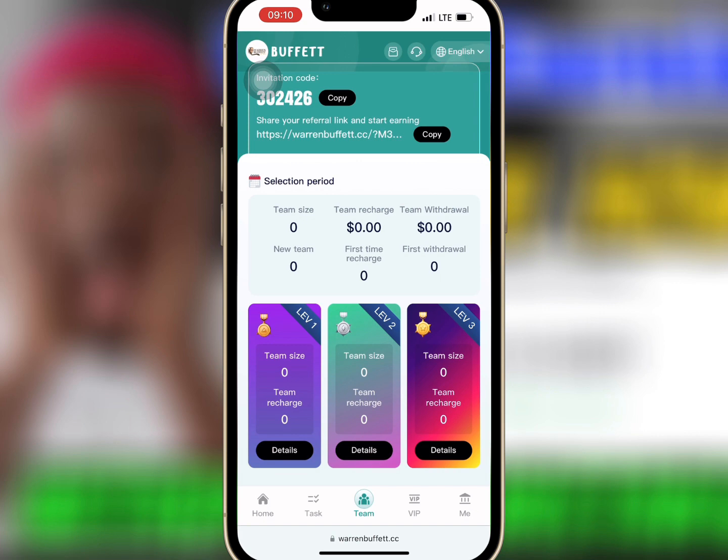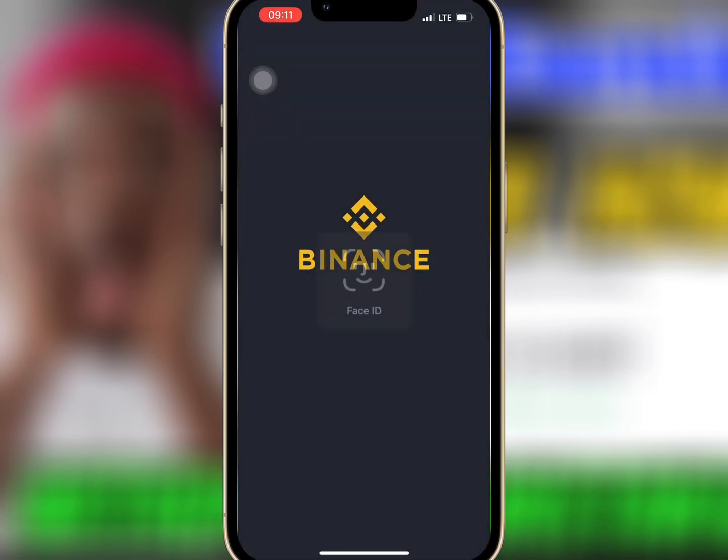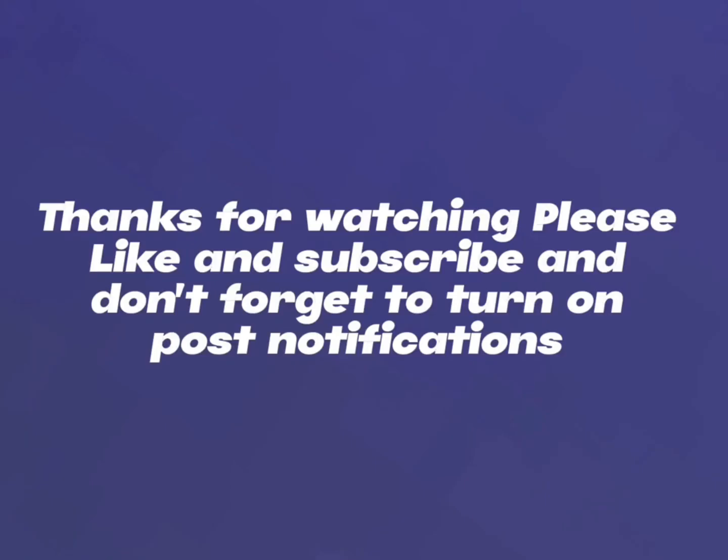I have waited for some time, so I will check my wallet to see if my withdrawal has reflected. As you can see, the amount has been paid successfully and there was no withdrawal fee deducted. Thanks for watching — kindly like and subscribe, and don't forget to turn on post notifications.